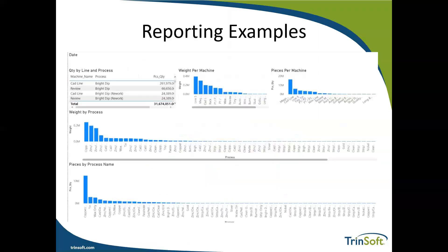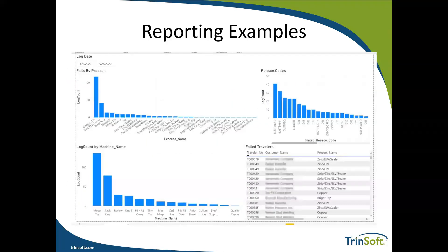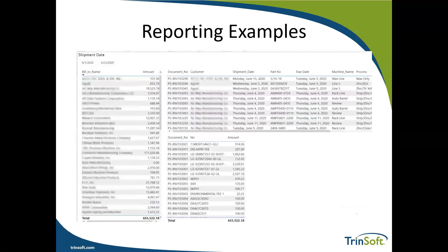A lot of people ask about reporting examples within PHC Plus. When you purchase Business Central in the cloud, you also get Power BI — a really powerful reporting tool where you can create dynamic reports. You can look at how lines and machines are doing within your system, examine fails and reason codes associated with travelers, and review shipments going out. There's lots and lots of information we can pull within the system.